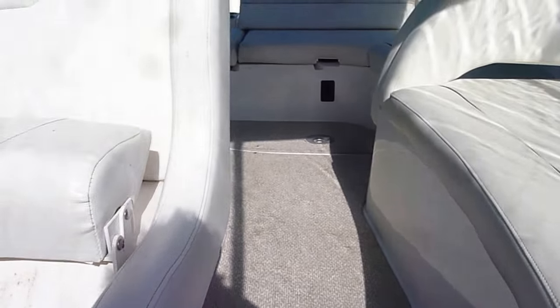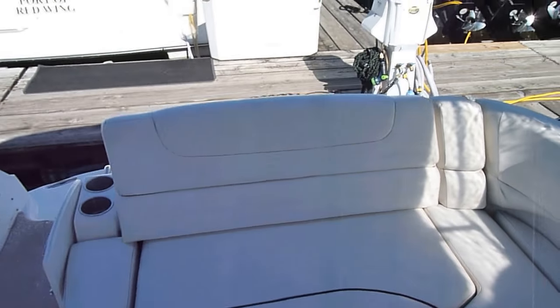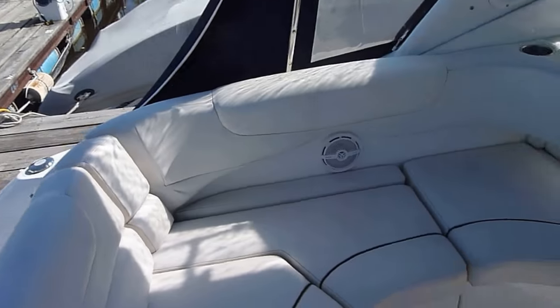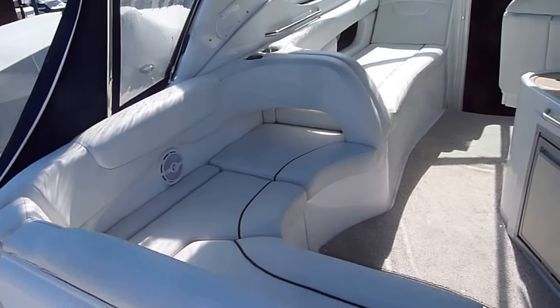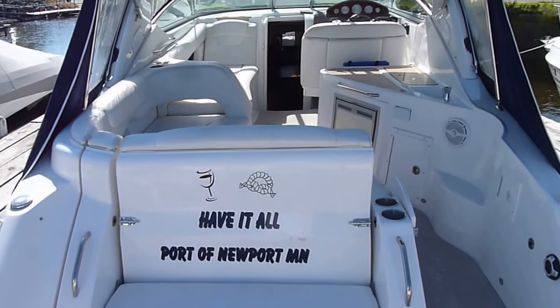Just a very good-looking setup overall. If you have any questions on the boat, please give us a call or send us an email. I'm Zach Pater here at River Valley Marina and I'd be glad to answer any questions or show you this 29 Rinker.